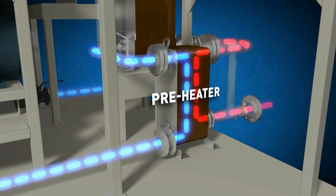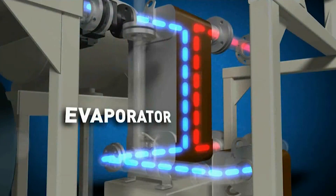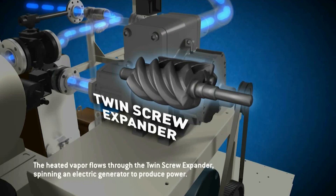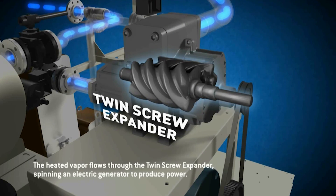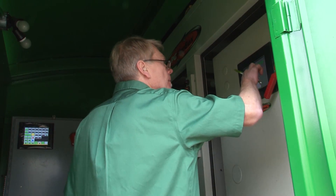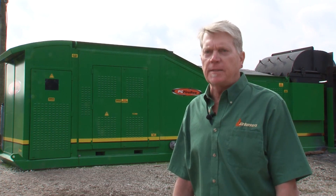An environmentally friendly working fluid, shown in blue, is pumped to higher pressure and sent to the pre-heater and the evaporator. After the pre-heater, the heated working fluid enters the evaporator where it boils into pressurized vapor. The heated vapor flows through the twin screw expander, spinning an electric generator to produce power.